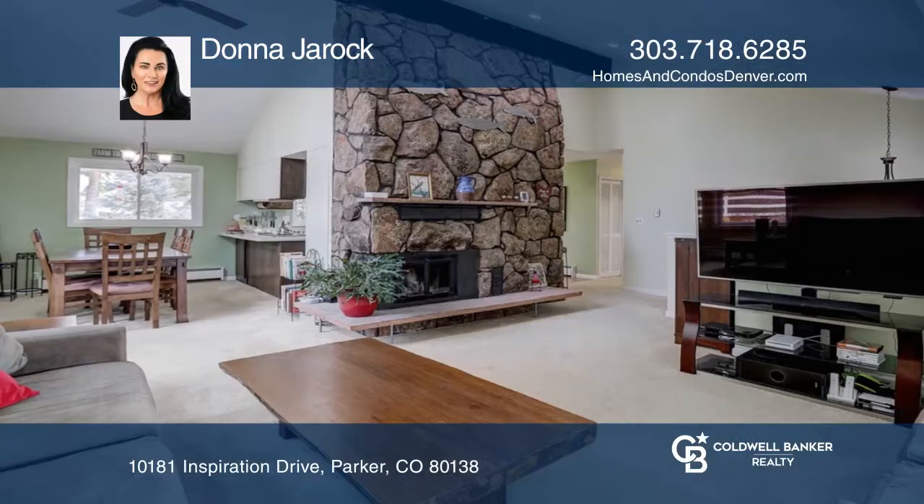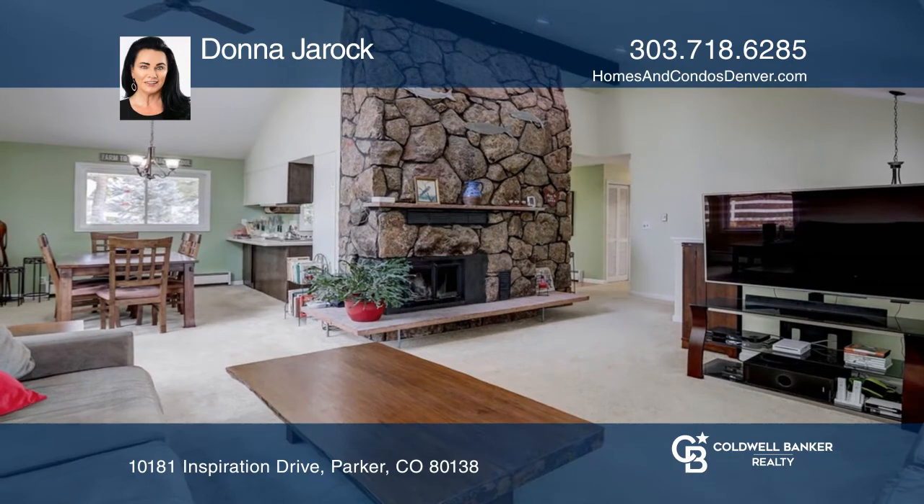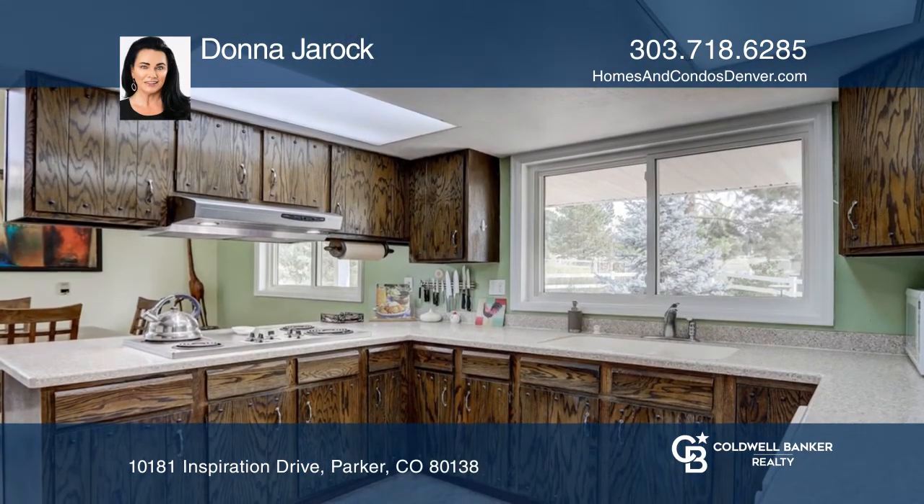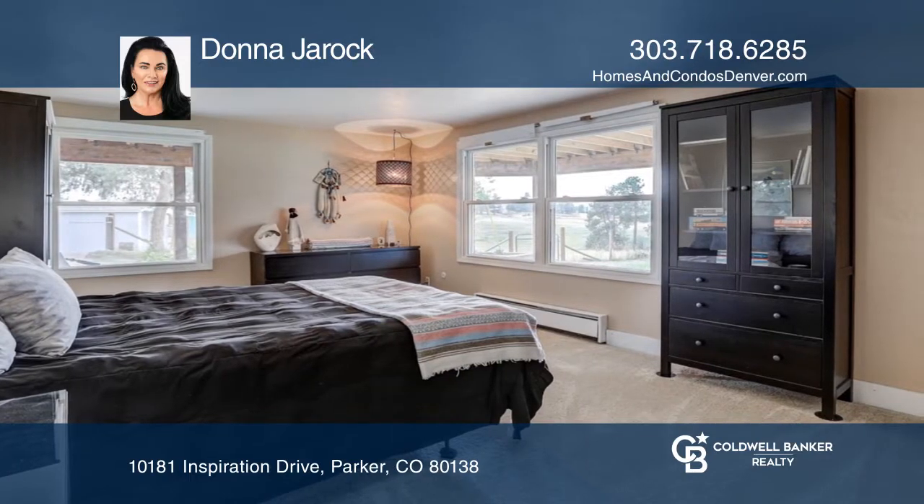This four-bedroom, three-bath home on 10 acres offers a main floor with a kitchen, a living and dining area, a moss rock fireplace, a master bedroom with a three-fourths bath, two additional beds, and a full bath.